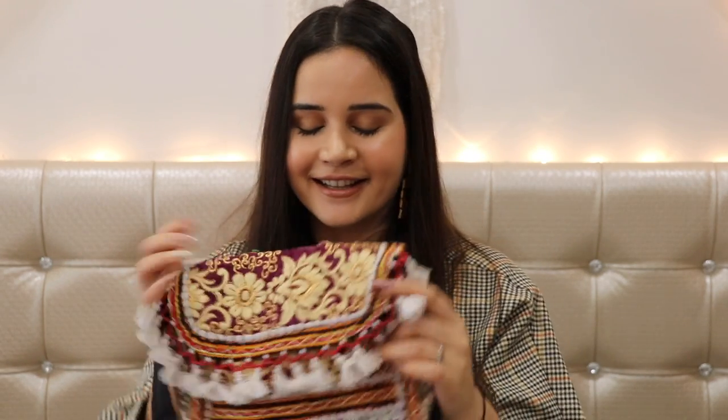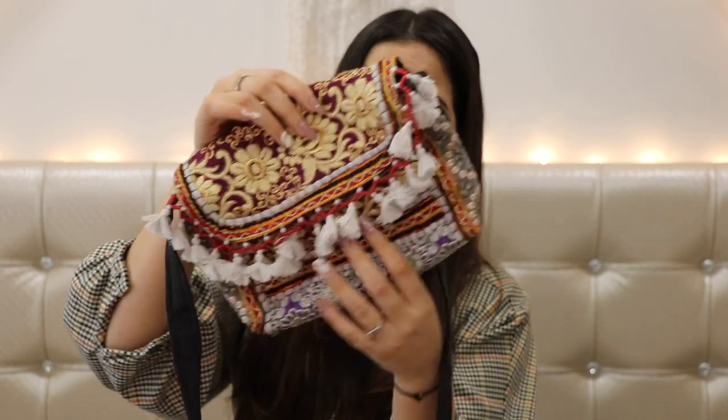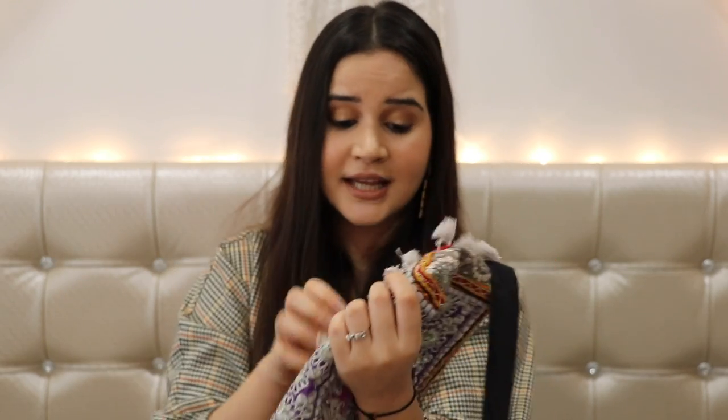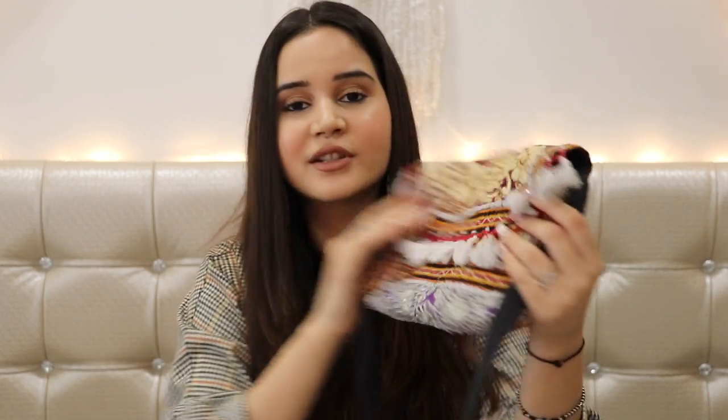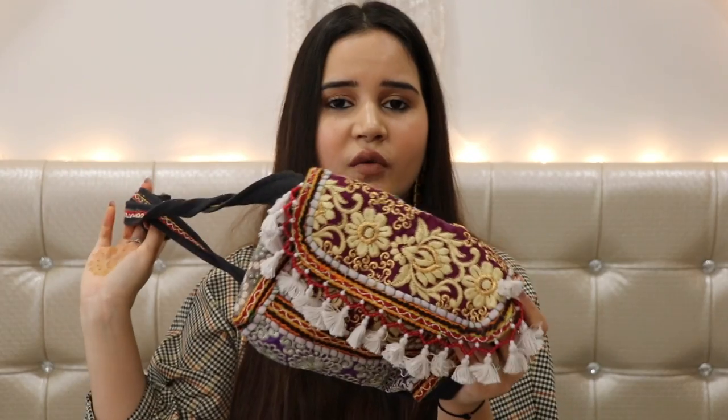Now let's move on to my slings — I have four to show you. This first sling bag is also from Pushkar. It's very tiny and nice, and I love the color. It has some embroidery work on it and one compartment. I actually found some money inside — that always happens when I open a bag I use a lot! You can wear this with Indian outfits or Western ones, like when you're going to a mall.